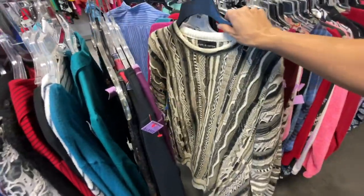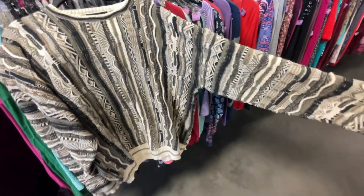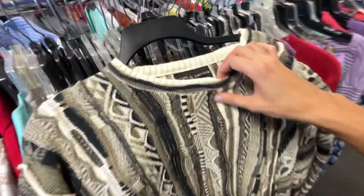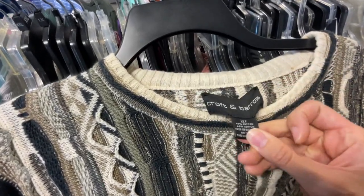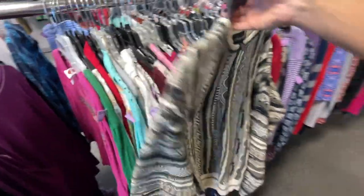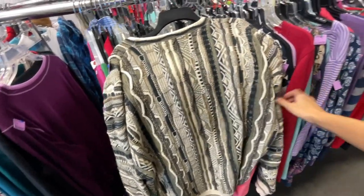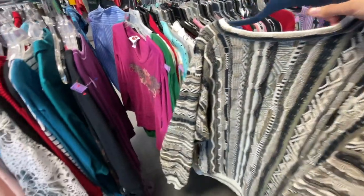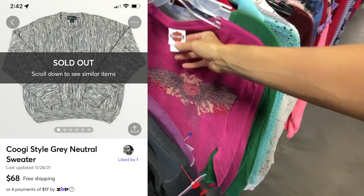This is a type of sweater you always want to look out for. Brand doesn't really matter — some do better than others — but overall any Coogee style sweater does well. The size on this one is extra large tall, which is even better. This is a Croft and Barrow Coogee style sweater — not a brand we typically pick up — however, we have sold this type of sweater from them for $68 on Mercari, so it was a no-brainer.